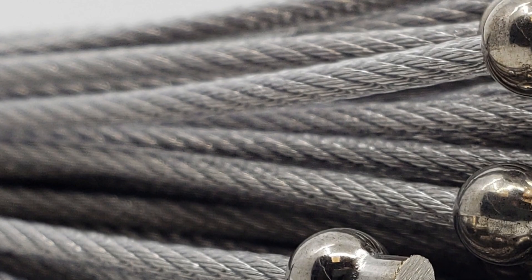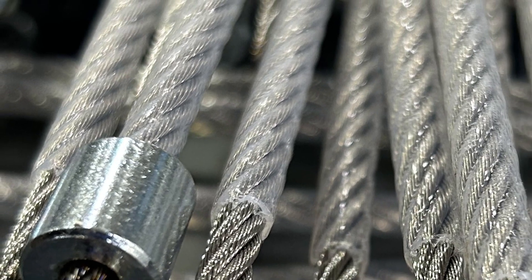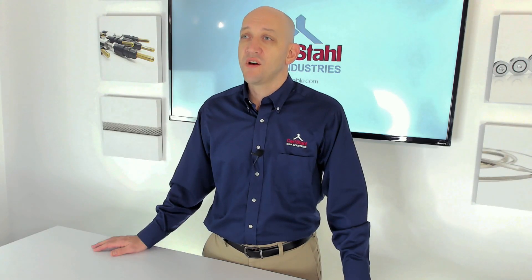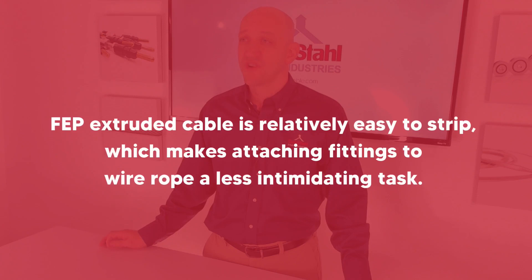The third coating type is FEP. FEP is a type of Teflon. If the cable is being installed in an area where high heat is a concern or friction is a concern, an FEP coating can provide a low coefficient of friction and high heat resistance in any of these environments.